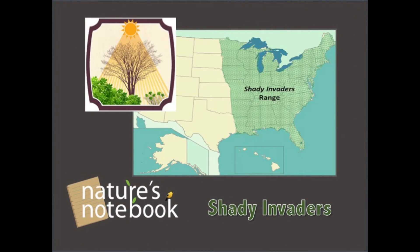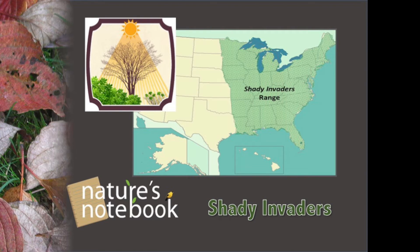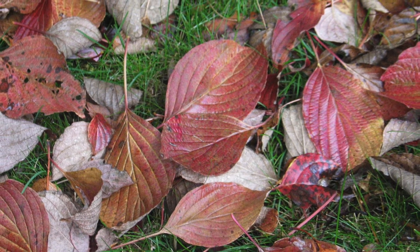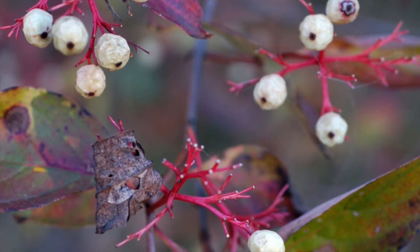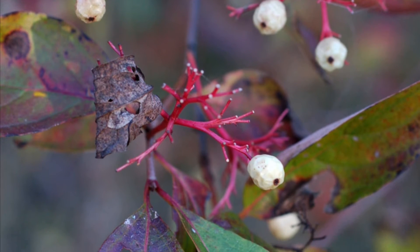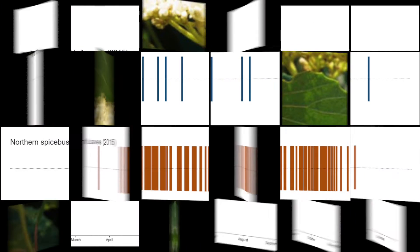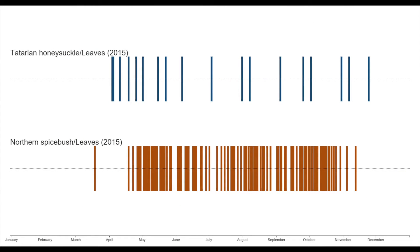Shady Invaders is a project created by researchers at Penn State University to explore the timing of leaves on invasive and native shrubs. The goal of the project is to start to quantify extended leaf phenology on a regional scale, helping us understand how increased shading is actually impacting deciduous forest ecosystems.